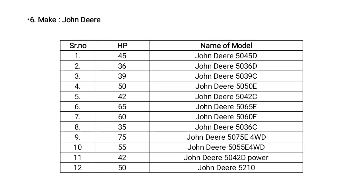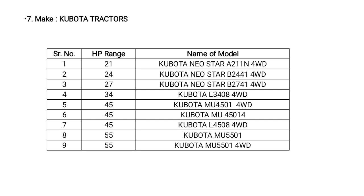John Deere also has different HP range models: 35 HP, 36 HP, 45 to 50 HP, and the highest HP range model at 55 HP, available in 4-wheel drive.